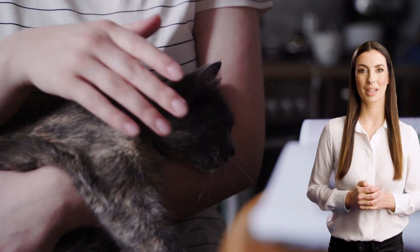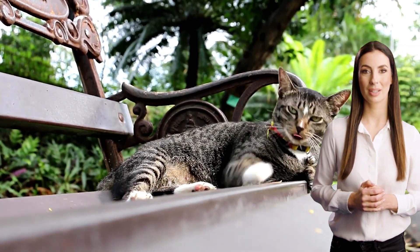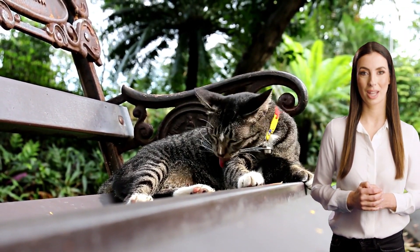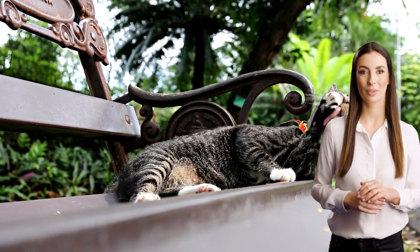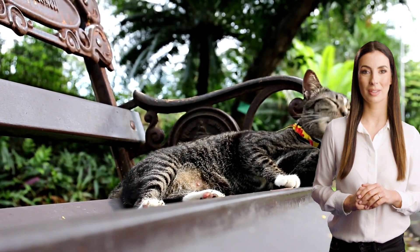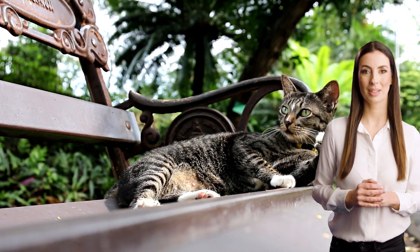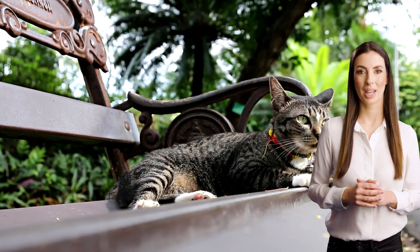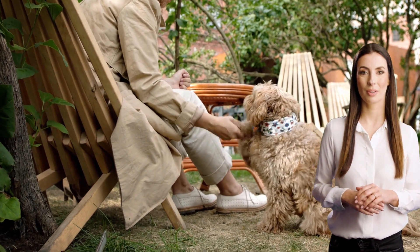How much does pet insurance cost? The cost of pet insurance can vary depending on your coverage options and your pet's medical history. On average, pet insurance can cost anywhere from $20 to $50 per month for a cat and $30 to $60 per month for a dog. Some providers also offer customizable plans, which can allow you to choose the coverage options that best suit your pet's needs and budget. Pets Best, for instance, offers a flexible annual deductible and 70%, 80%, or 90% reimbursement options.